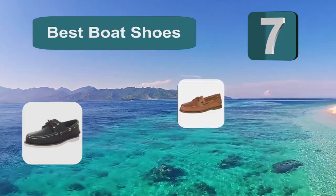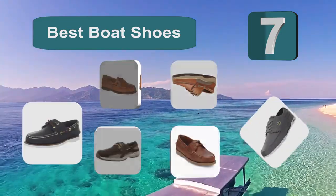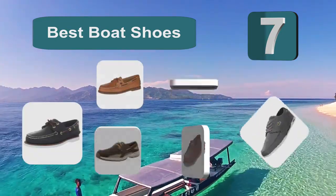Top 7 best boat shoes, for the sole purpose of being practical — a shoe that you could wear while you were on deck that would stop you from slipping.